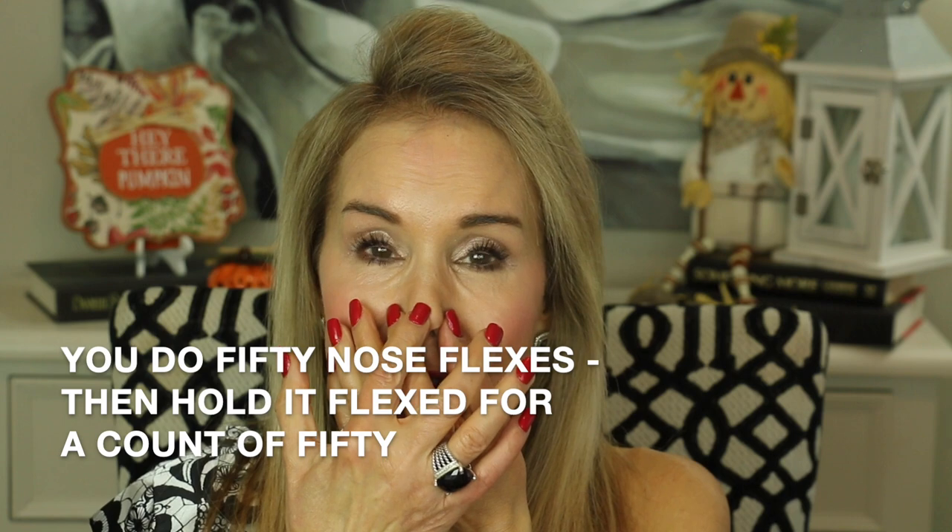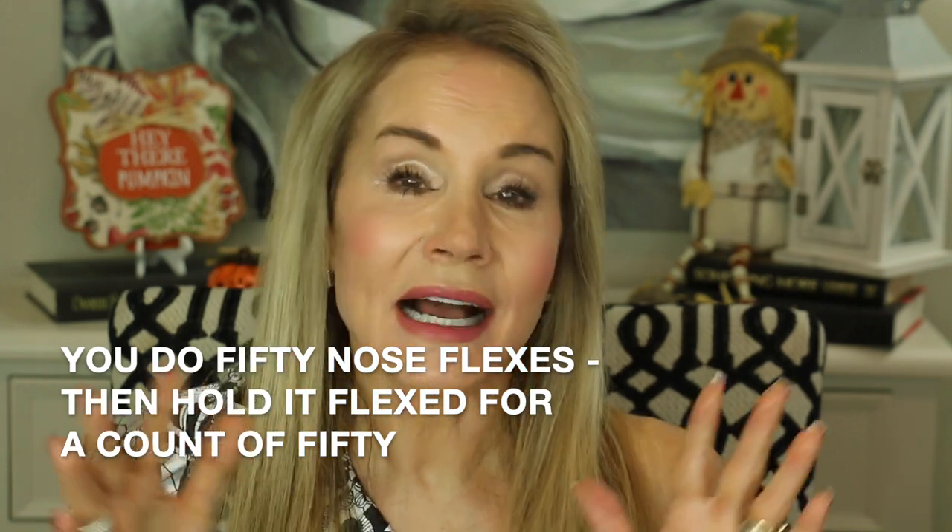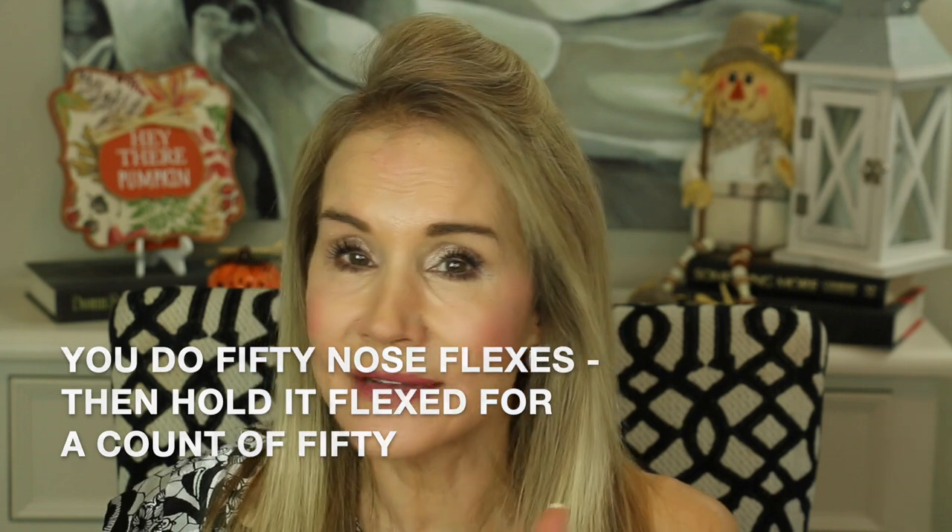To do the nose exercises I do 50 reps — one, two, three, four, five, six, seven... fifty. Then I hold it flexed for a count of 50. While holding, I imagine the tip slimming up and the nose shortening a little. I sort of imagine my nose surrounded by white light — Arnold Schwarzenegger said when he lifted weights he always visualized the body part surrounded in white light, so I thought if it's good enough for Arnold, it's good enough for me. I guarantee if you do that exercise five to seven days a week, within a couple of weeks you'll really see your nose change.